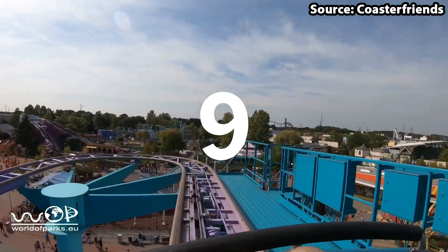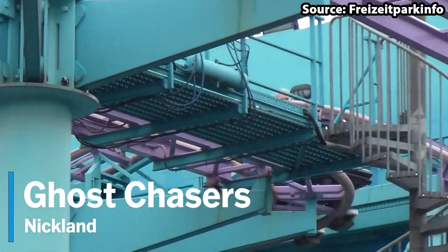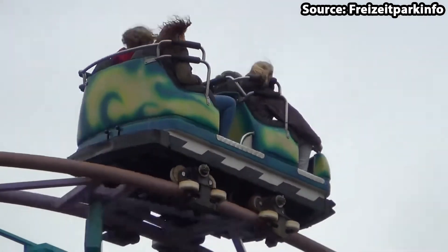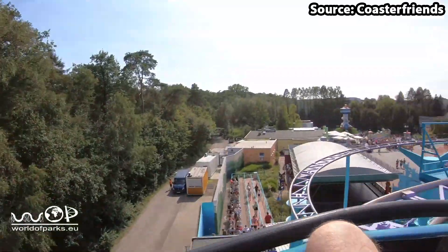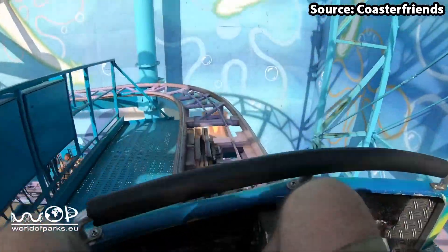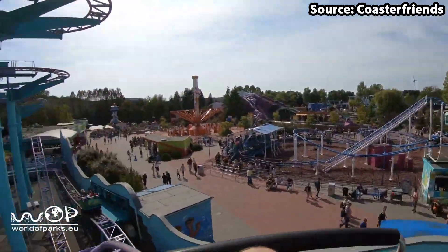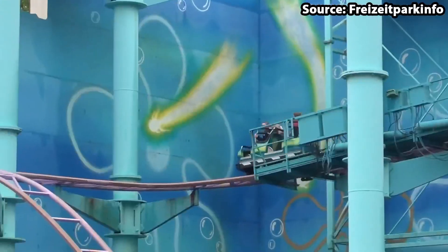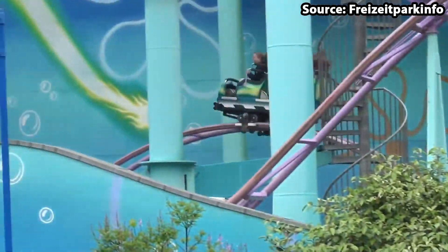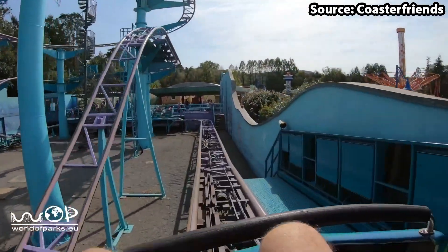It is time for our first roller coaster on the list as taking our number 9 spot we have Ghost Chasers. I absolutely love the Spongebob theming on this wild mouse — where else in the world can you head deep into Bikini Bottom and race away from the Flying Dutchman himself? In terms of the coaster itself though, it is not that great with many sharp turns, rough drops, and dreaded brakes, so Ghost Chasers is comfortably at number 9.